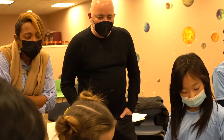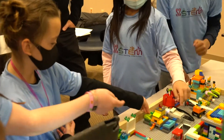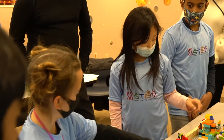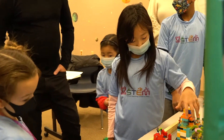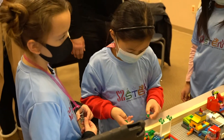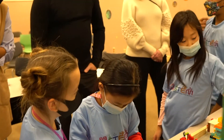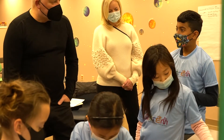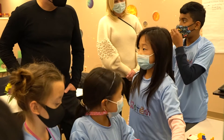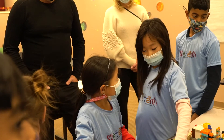The team worked together on the sorting center and the truck — how to build the truck, the design, the sorting center, and the code. Almost everybody helped with the code since it was pretty hard. It looks easy, but it wasn't, because there were a lot of malfunctions happening. Everybody had to do their part.